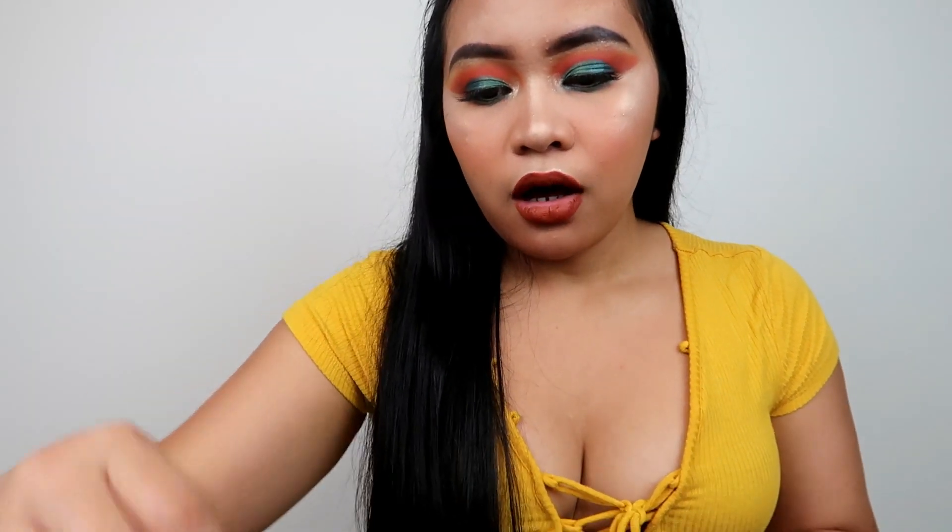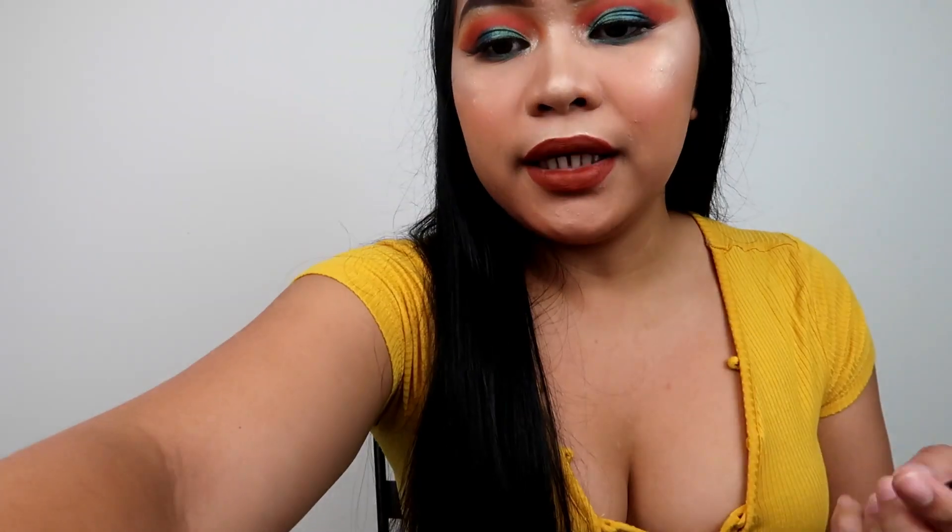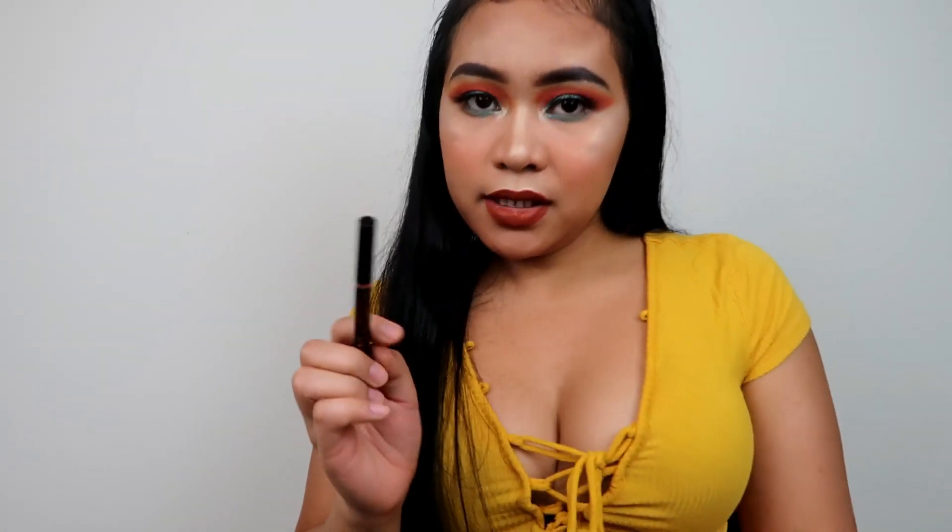Moving on to makeup. This is the Anastasia Beverly Hills Brow Definer, which is my go-to. This is my second one. I do have the pomade but I just use that when I'm filming or going out. This one I use on a daily basis, like when I go to work.